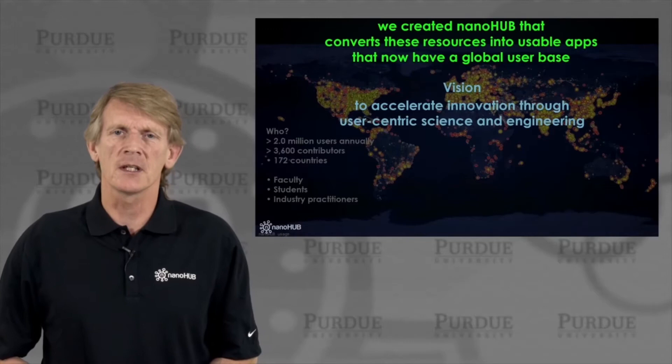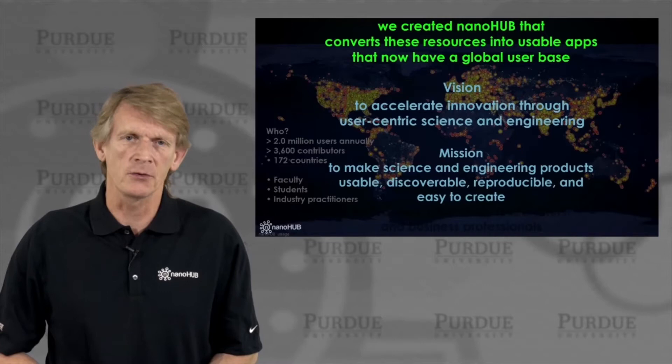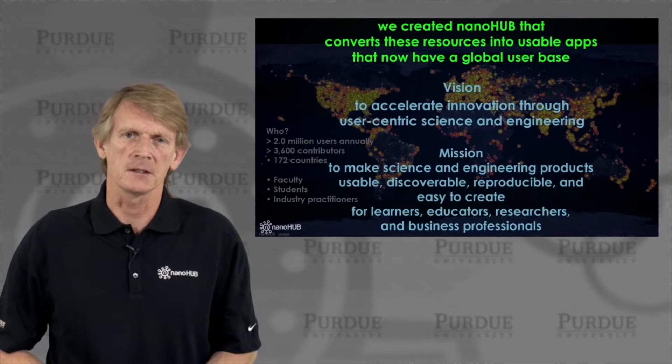With that, we developed a vision to really accelerate innovation through user-centric science and engineering. Our mission is to make the science and engineering products that are available, usable, discoverable, reproducible, and easy to create for a bunch of people — for learners, educators, researchers, and business professionals.